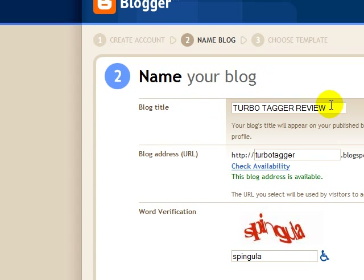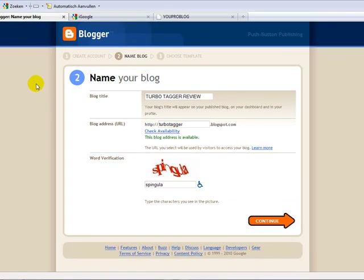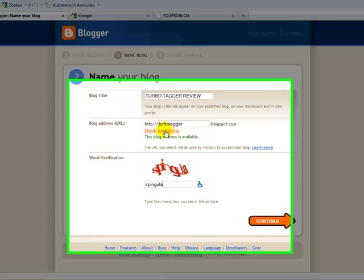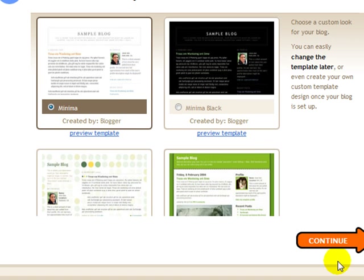I've typed most of what I want in here. It doesn't have to be Blogger — I'm just using Blogger as an example, but you could use pretty much anything: your WordPress account, a new page — it doesn't really matter. For this example I'm going to make a Blogger blog spot page for a new product called Turbo Tagger Review. I chose turbo tagger as the URL, it's available, and I'll click continue — just using a simple template.